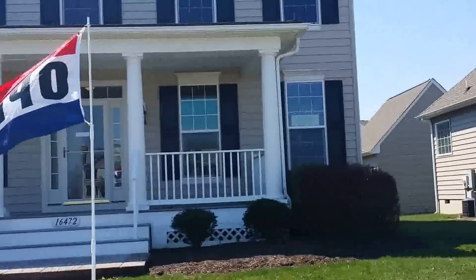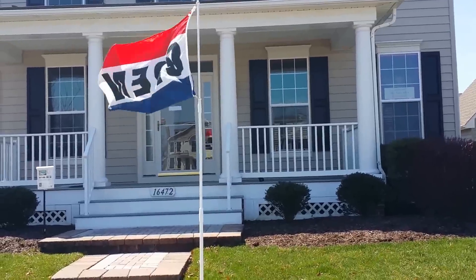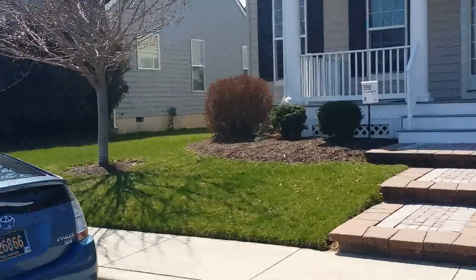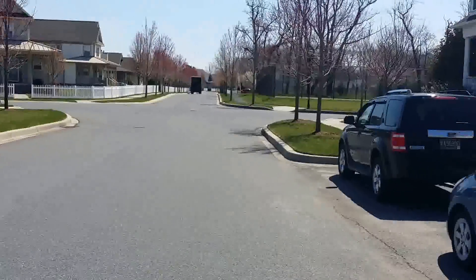There's two bedrooms on the second story and a bathroom up there. It's really first-floor living, and it's a nice community over there. You can see the tennis courts.